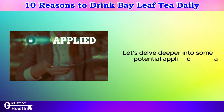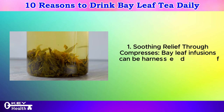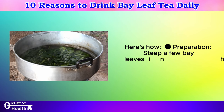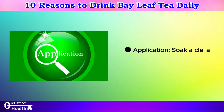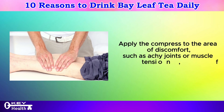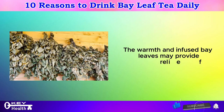Soothing relief through compresses: bay leaf infusions can be harnessed for their anti-inflammatory properties. To prepare, steep a few bay leaves in hot water for 10–15 minutes, then strain the liquid to create a concentrated infusion. Soak a clean cloth or gauze pad in the cooled infusion and apply the compress to the area of discomfort, such as achy joints or muscle tension, for 15–20 minutes. The warmth and infused bay leaves may provide relief.